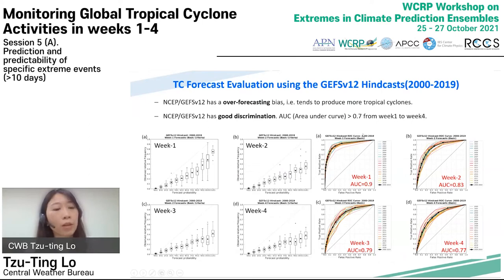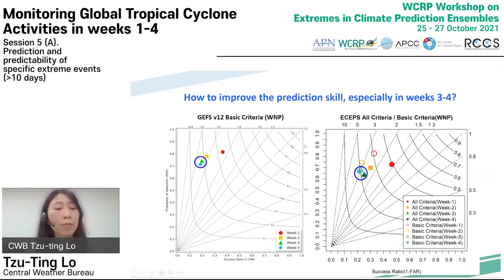The skills for the GEFS version 12 forecasts are also evaluated. The results are similar to ECEPS when the basic criteria are used. GEFS version 12 also has an over-forecasting bias — it tends to produce more tropical cyclones but has good discrimination. From the performance diagram, for both ECEPS and NCEP GEFS version 12, the threat score in week three and week four is about 0.2, which is significantly lower than in week one and week two. Is there any chance to improve the forecast skill beyond week two?